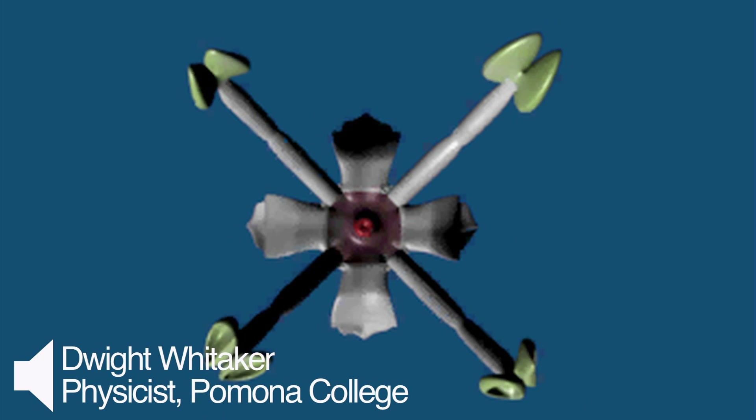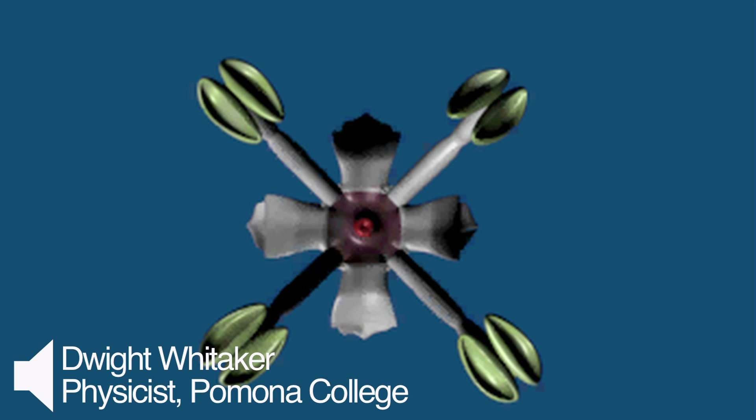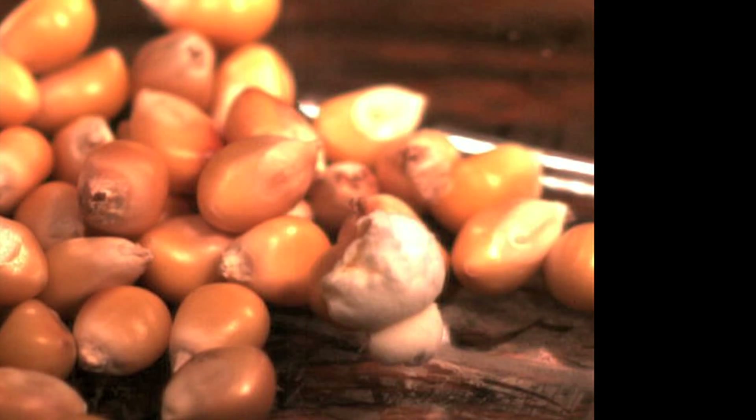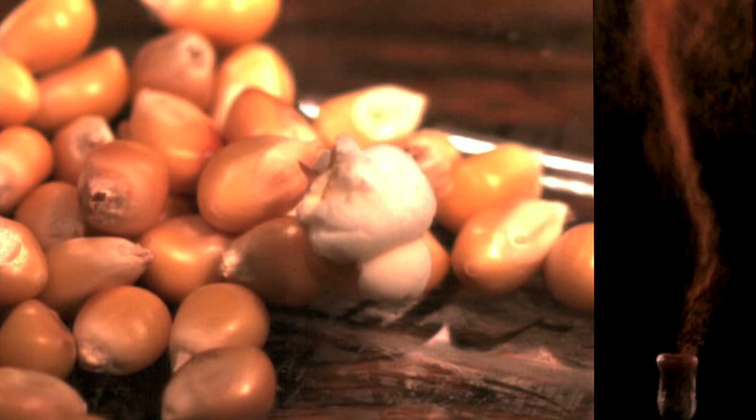It turns out that fast plants aren't as uncommon as you'd think. I never realized that any of them were fast. And to give you a sense of just how fast we're talking, here's an explosion that you're familiar with. Whitaker says that in the time it takes one kernel of popcorn to pop open, you could have 20,000 openings of a sphagnum moss capsule.